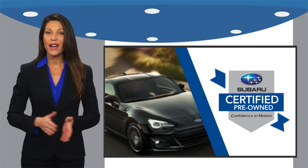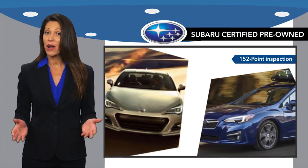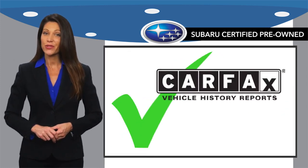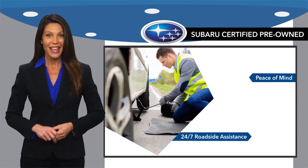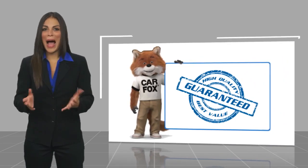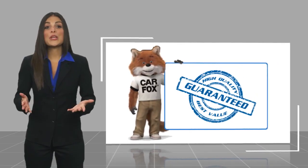Subaru certified pre-owned vehicles have no secrets. You never have to wonder about vehicle history, reliability, and durability. Qualifying vehicles have passed through a stringent process determined by Subaru of America. When shopping for a pre-owned Subaru, the best place to look is your Subaru dealer. Here's another high quality vehicle with a CARFAX vehicle history report.